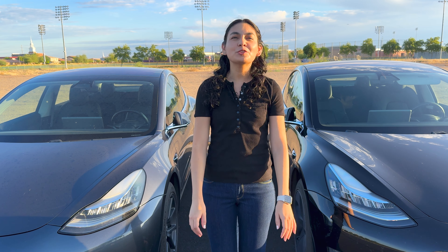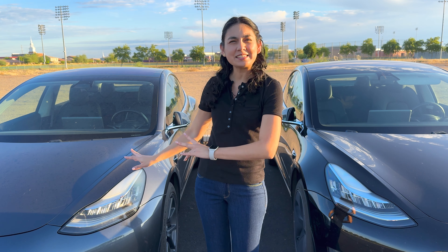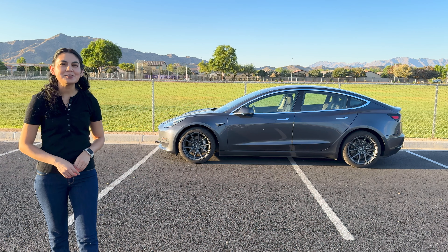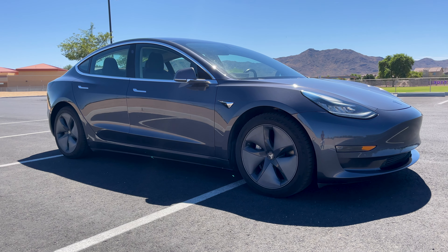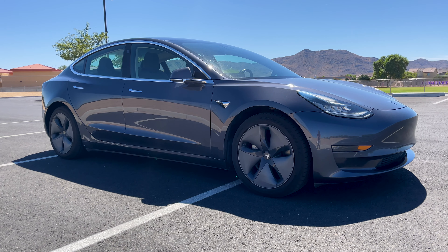Let's start off with the oldest in our group, the 2018 Tesla Model 3 Long Range. This car is now six years old and has 132,289 miles, so the owner added 16,000 miles since we did our last update in September of 2023.